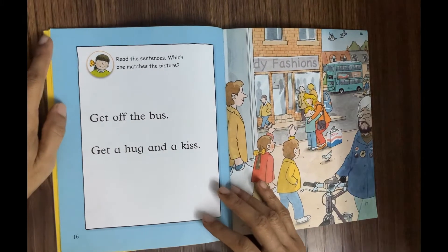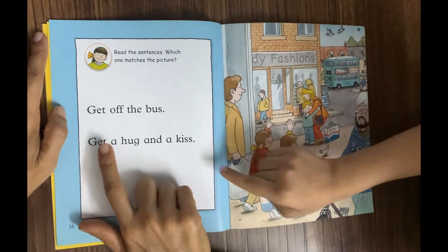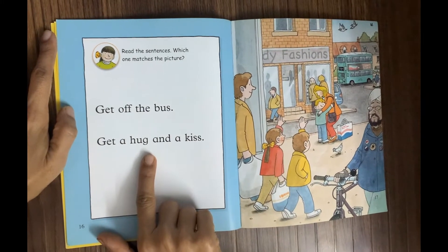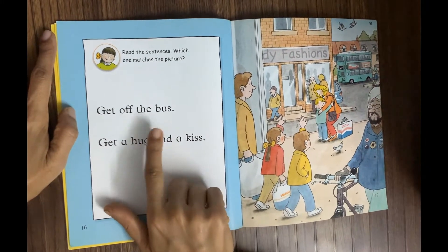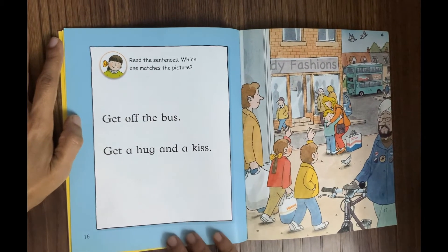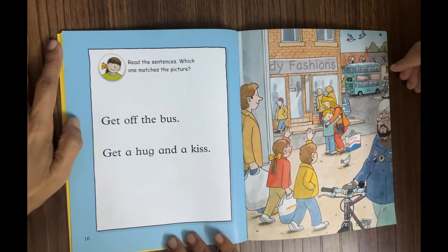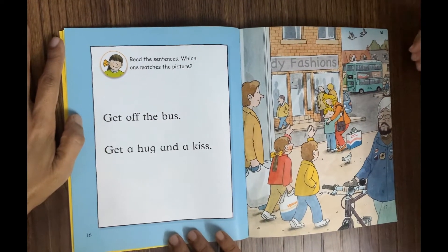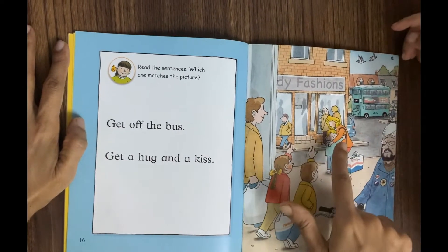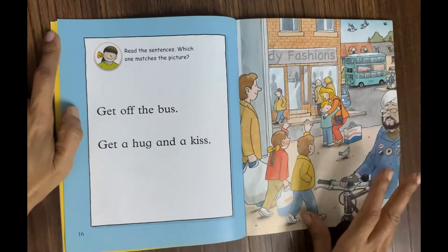Can you read the next sentences? 'Get off the bus' and 'get a hug and a kiss.' Very good! Which one matches the picture? Get off the bus? No — I can see a hug. So it's 'get a hug and a kiss,' right!